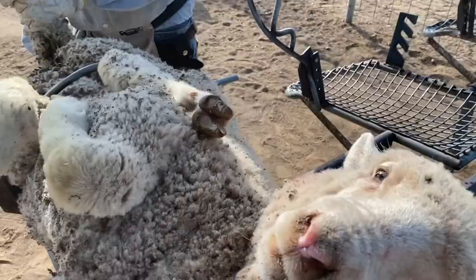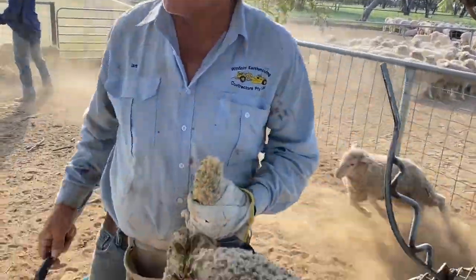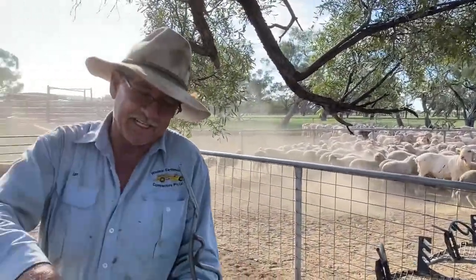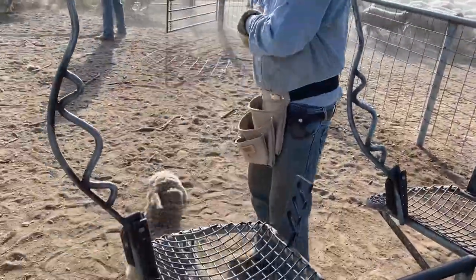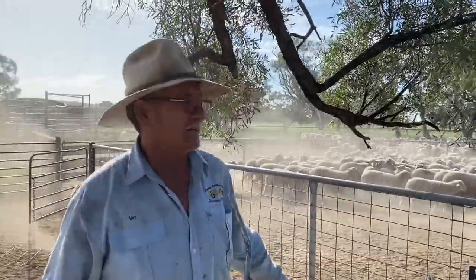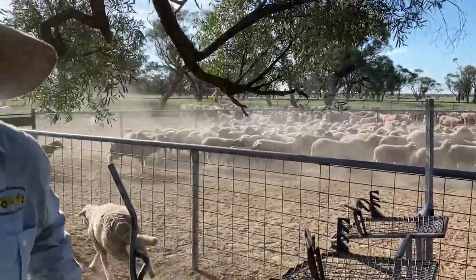Here we have the last lamb — out of about a thousand in the last couple of days. Now we're gonna run them up and back line them. Just to protect them from flystrike in case we get some really bad wet weather.